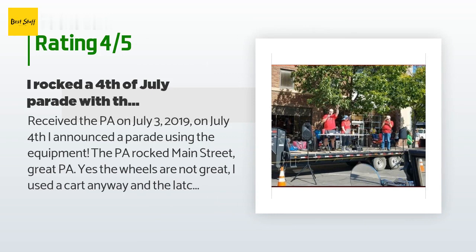'Definitely not disappointed by any means — four stars for the latches and wheels, but nothing is perfect. I recommend the PA and would buy it again. Don't let the whiners keep you from buying the PA.'